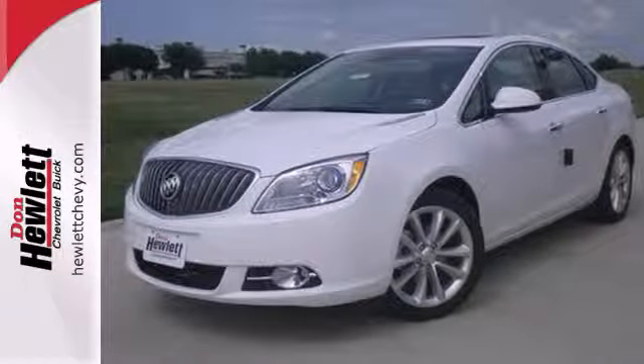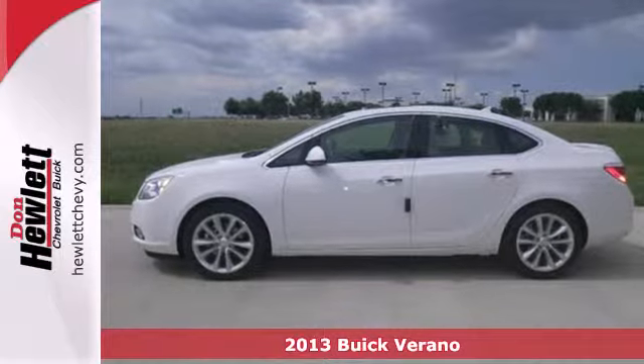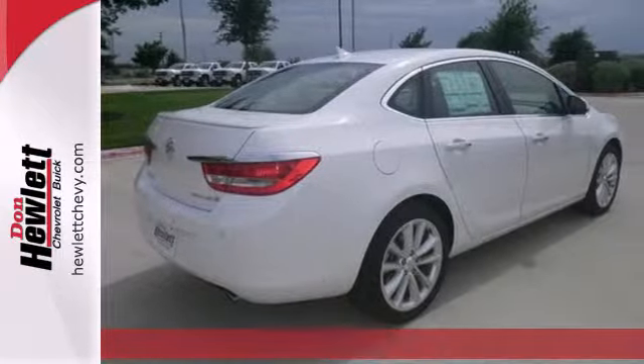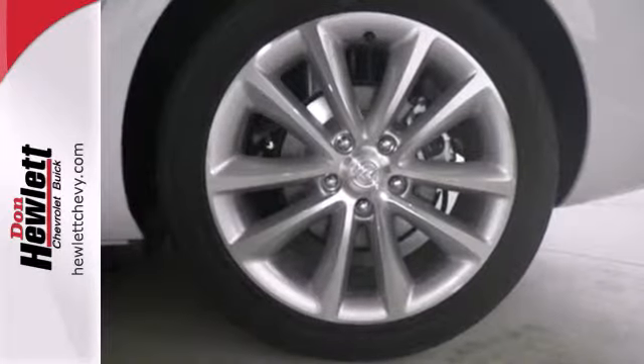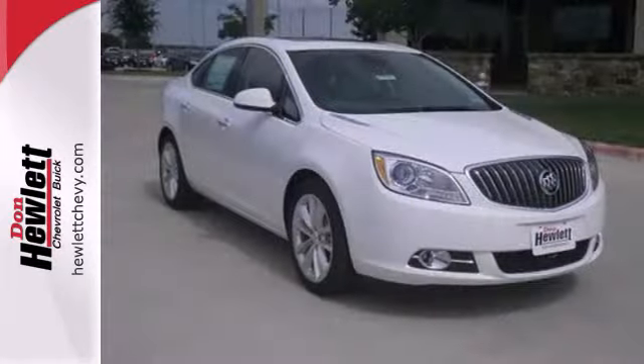Here's a 2013 Buick Verano. This is a compact luxury sedan with upscale styling, progressive technology, and comfortable seating for 5 adults. It filters out the outside world in all the ways you'd expect of a luxury car.